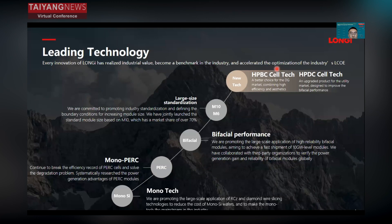We are focused on leading technology. Every innovation of Longji has realized industrial value, become a benchmark in the industry, and accelerated optimization of industry LCOE. From Mono technology, Mono PERC, and Bifacial PERC, M6, M10 — and now we have new technology regarding the HPBC cell and HPDC cell. All of these demonstrate Longji's leading technology.